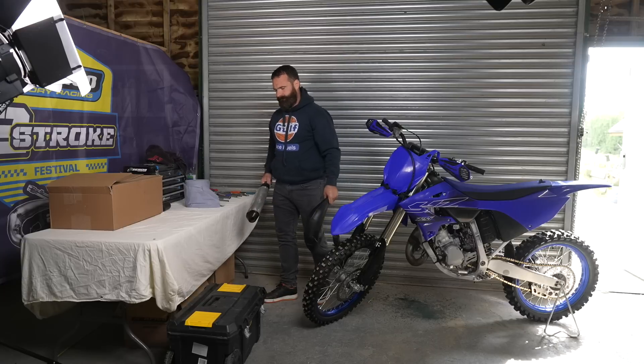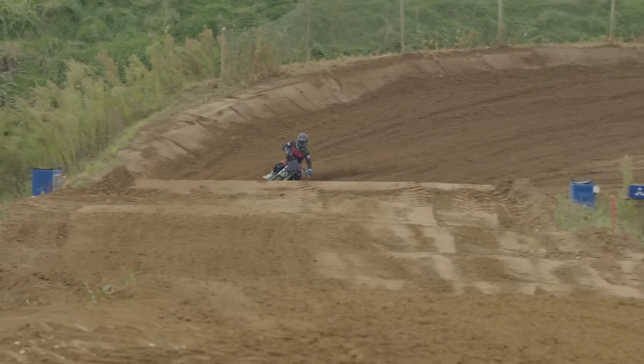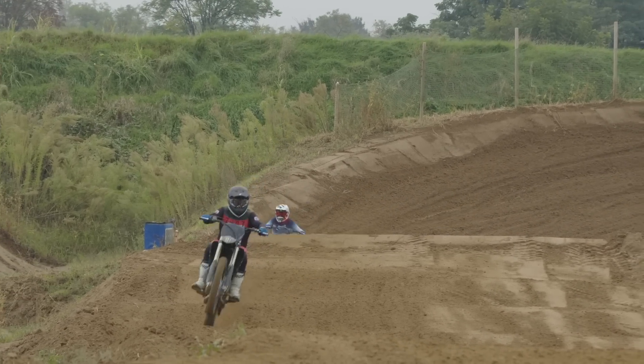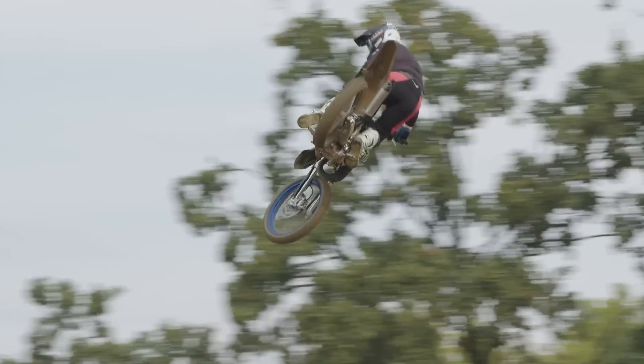For 2022 it was exciting times for the YZ125, as Yamaha decided to fully redevelop their 125 bike — it wasn't just small changes, it was a full overhaul. I've ridden the bike quite a few times and was very excited about riding it on the Yamaha launch in Italy. The bike has ticked a lot of boxes for me. The power it produces is more from mid to top, and you do have to ride this bike differently to the previous model.